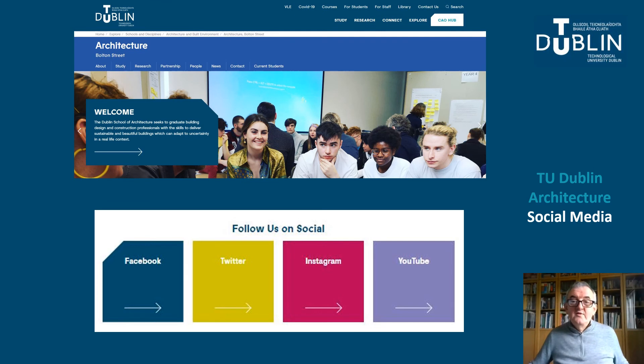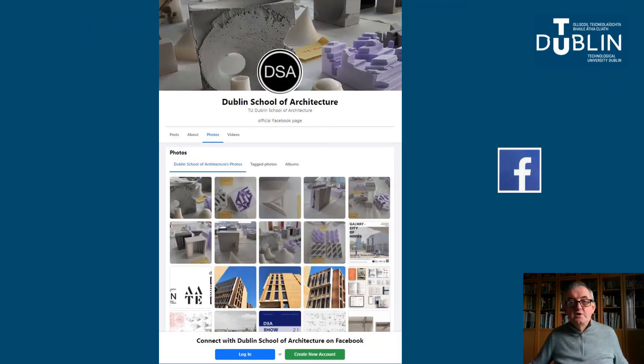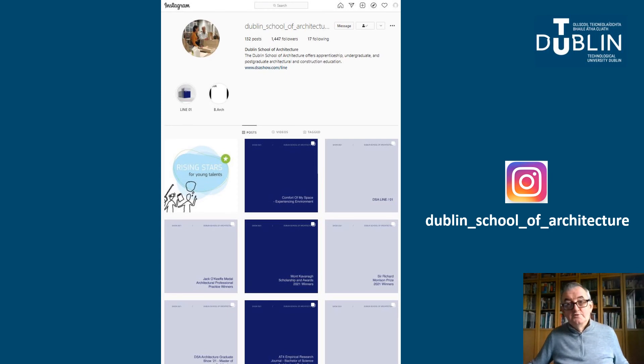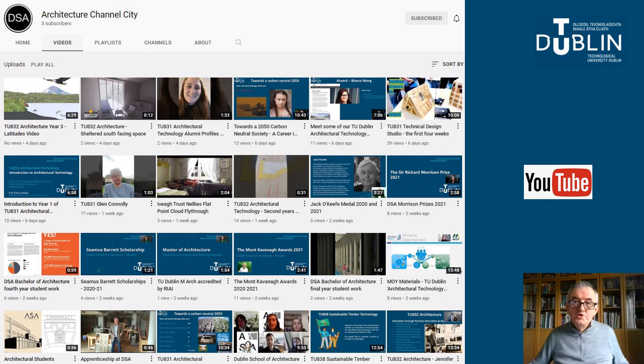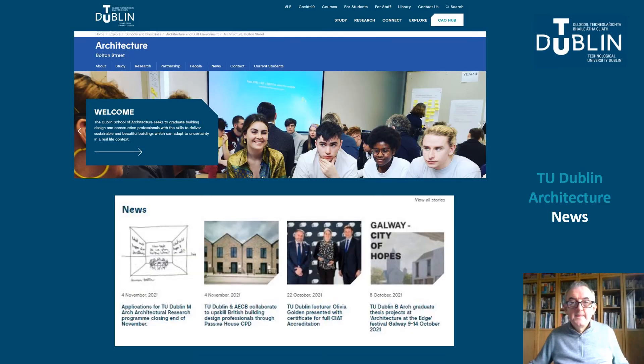Going back to the home page, we have included links to our social media platforms which include Facebook, Twitter, Instagram and YouTube. This is our Facebook account, which includes lots of information about the school, including lots of images of student work. This is our Instagram account — we'd be very pleased if you would follow us. And this is our Twitter account, which is the most active of our social media platforms. Our TU Dublin Architecture YouTube channel contains all the videos referred to earlier, including the various playlists — feel free to dip in and out, as we're always adding new material. We also have a news feed on the homepage which is regularly updated, and we use our Twitter account to bring followers to each new news event.